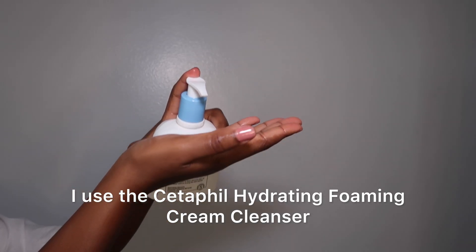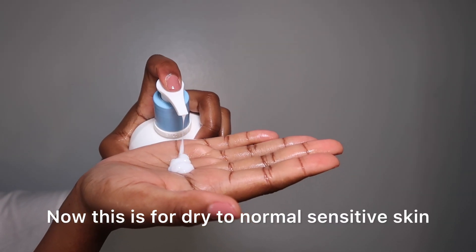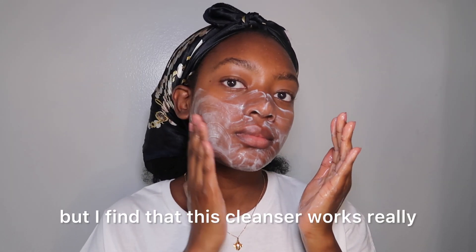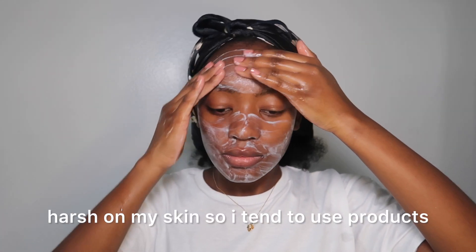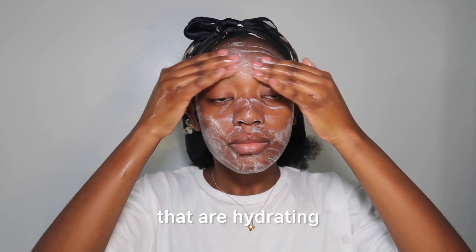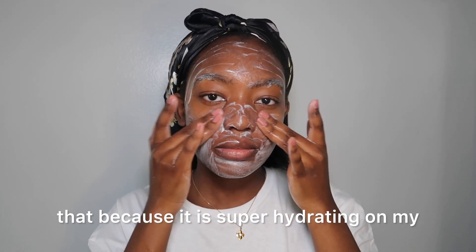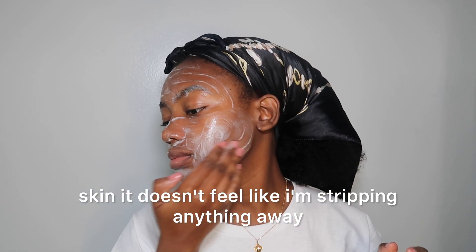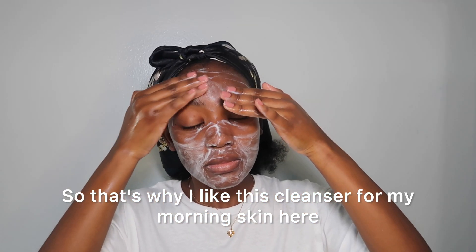For my cleanser I use the Cetaphil Hydrating Foaming Cream Cleanser. Now this is for dry to normal sensitive skin, so you might say why are we using products that are for dry skin, but I find that this cleanser works really well for me in the morning. In the morning I don't want to use anything harsh on my skin, so I tend to use products that are hydrating and help with protecting my skin barrier. That's why I use this cleanser for my morning skin.